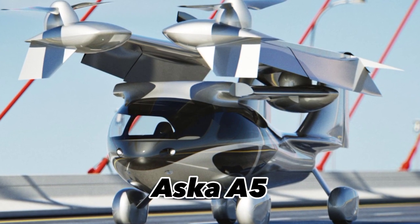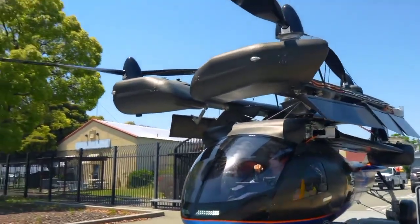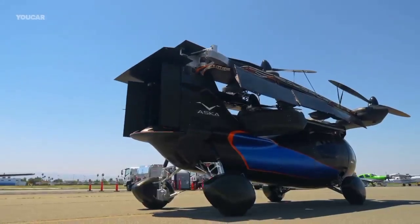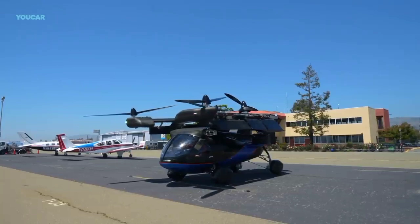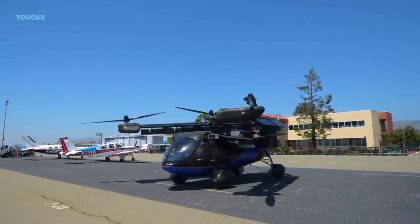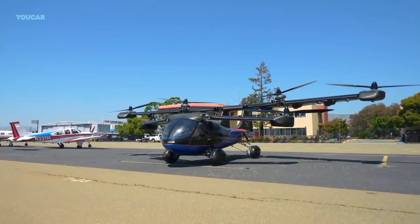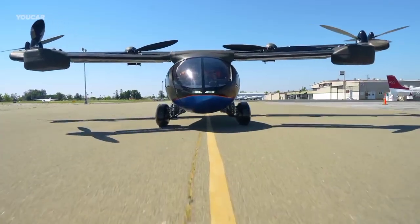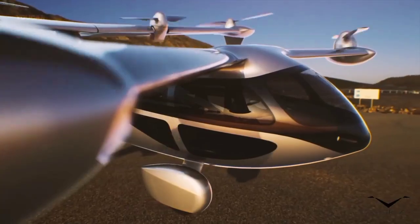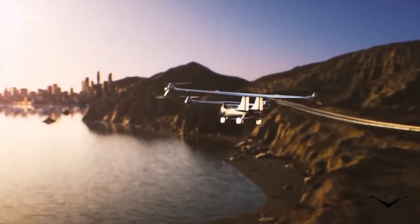The ASCA A5 is an autonomous on-demand hybrid electric VTOL four-passenger roadable aircraft. The company ASCA Fly made the A5's first public appearance of its fully functional prototype at the Consumer Electronics Show 2023 in Las Vegas, Nevada, USA. The maximum cruise speed in the air is 150 miles per hour and its top speed on the ground is 70 miles per hour.